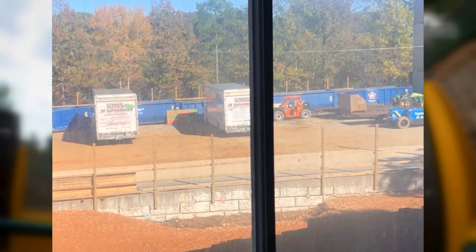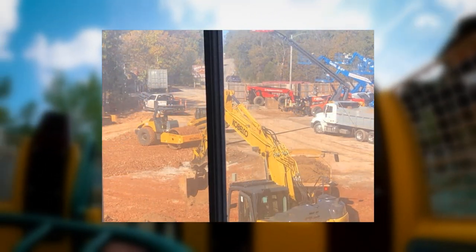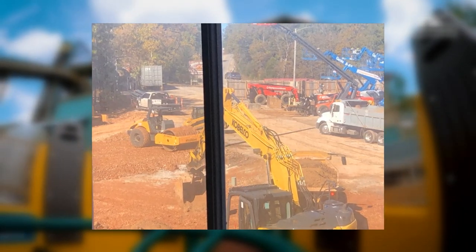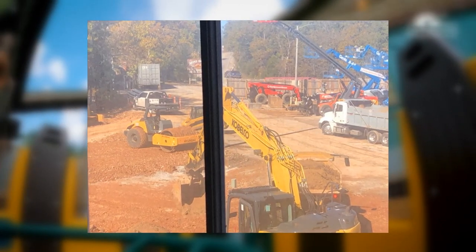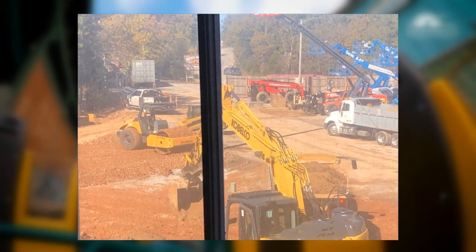From the latest construction photos you can start to see diggers on site, trucks on site, craneage on site, and scoopers scooping up the mud. The site is getting all ready and prepared and it's only a matter of time before we start to see vertical construction once the season ends.